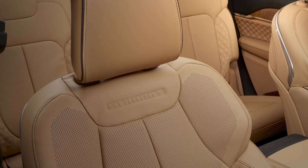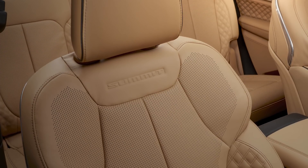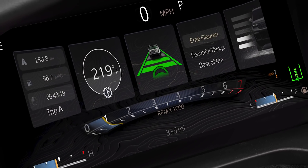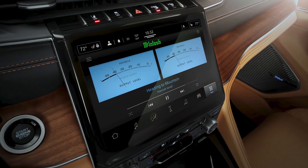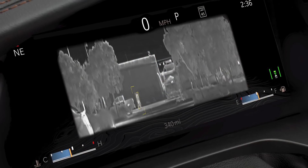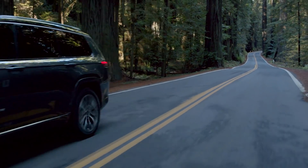Then you start driving it and feel the tech — whether you're massaging your back with the seat or using the technology to make your day a little bit easier. We have a new Uconnect 5 system with a 10-inch screen, and another 10-inch screen in front of you, so there's lots of tech to help you through your day. It's just a fantastic environment to be in.